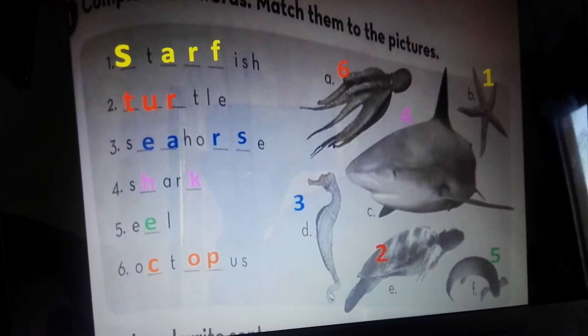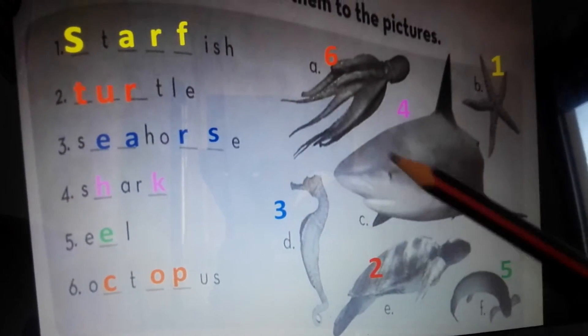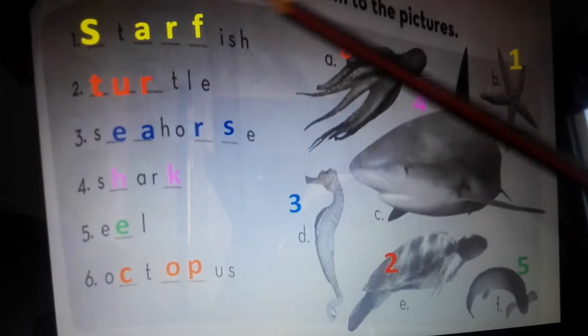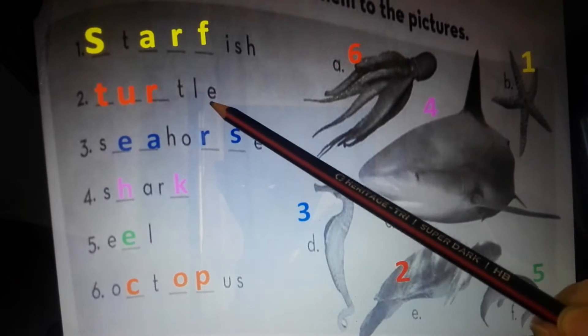Let's start with number one: starfish. We have starfish — here it is, number one, the yellow color. Number two: turtle. Where is the turtle? Here it is, number two, turtle.